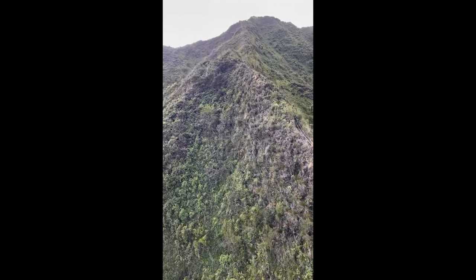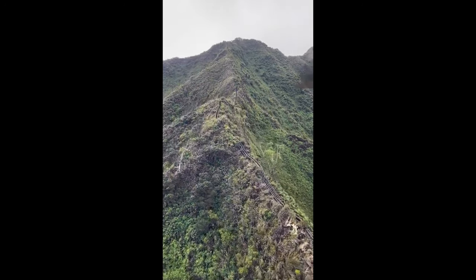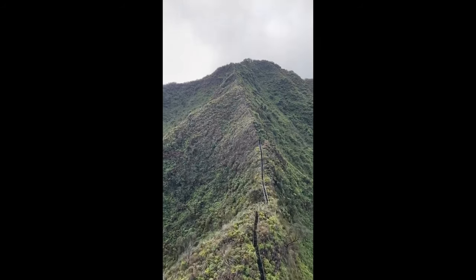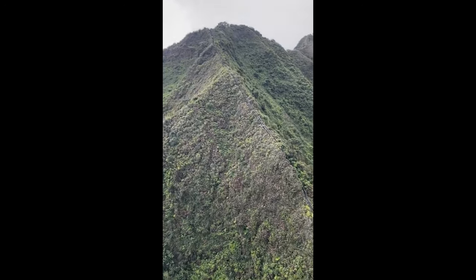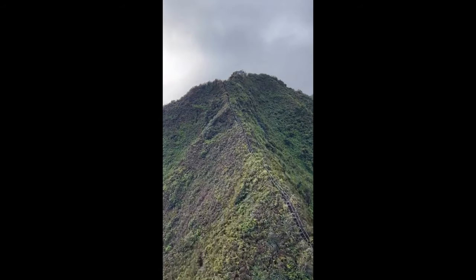People were not supposed to be going up there starting in like 1987. I believe they stopped letting tourists go up there legally anyway. But people have been doing it obviously the entire time. This staircase leads all the way up the entire spine of this mountain and all the way past all these draws. Just keep in mind, you take one wrong step and you're going to fall to your doom.